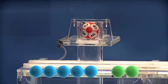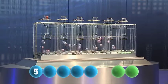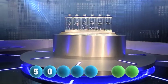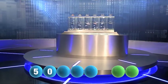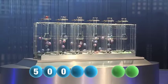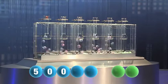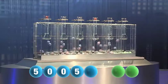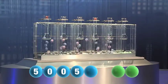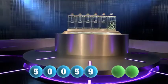The first winning number out is five. The next winning number is zero. Following that is the number zero again. The fourth number to be picked is another five. The fifth and final number for this evening is nine.